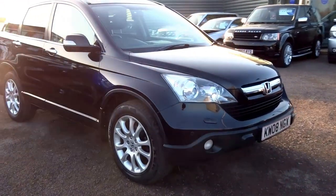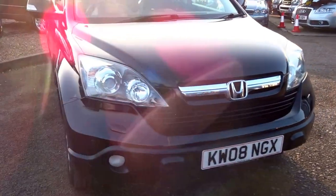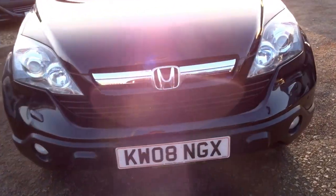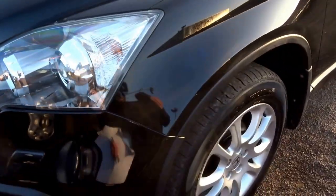So here we have another CRV on sale here at Country Car. We seem to do really well with these — very popular vehicle — and I'll just show you a few of the reasons why in this short video.